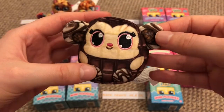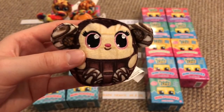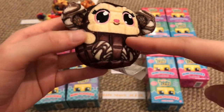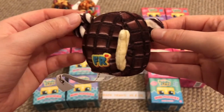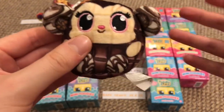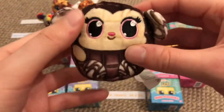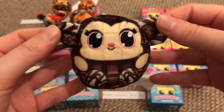Number 41 might actually be my favorite — Coca Chimp, a little chocolate monkey. I love the chocolate squares and there's a lighter chocolate for the tail. This one is meant to rattle and does have something inside, but doesn't actually make a sound. I don't really mind — I just like the way these look.